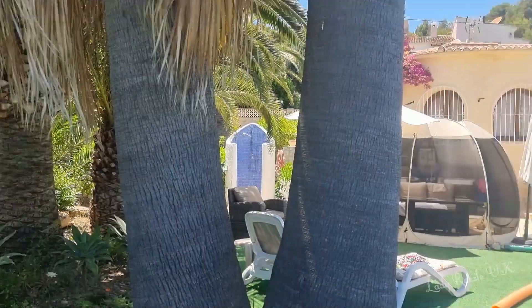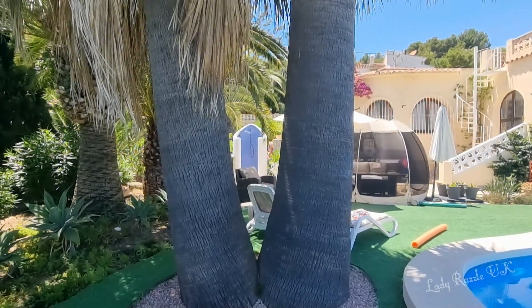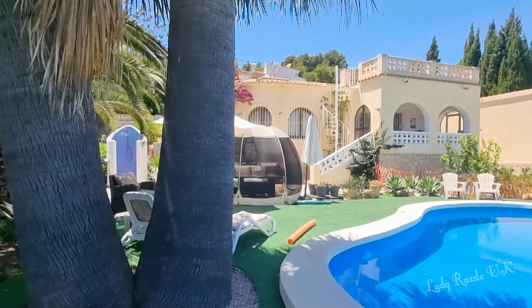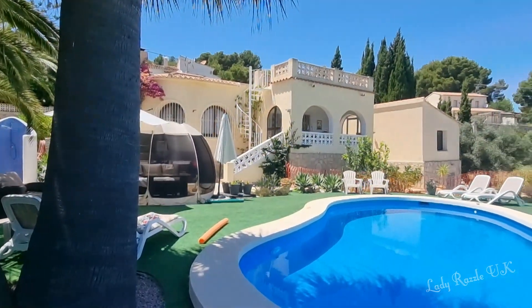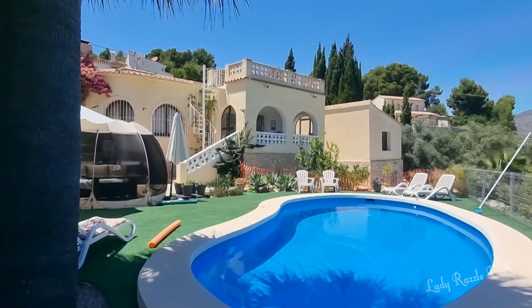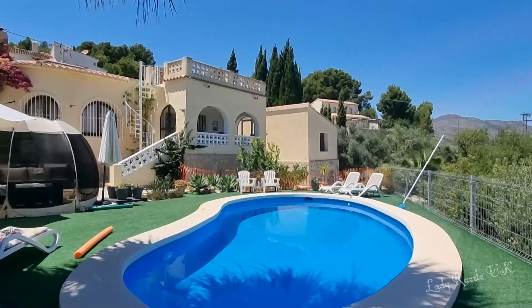And the villa — I can't see but we've got mountains in the background. The pool is about 30 degrees now so I am definitely going to get in.